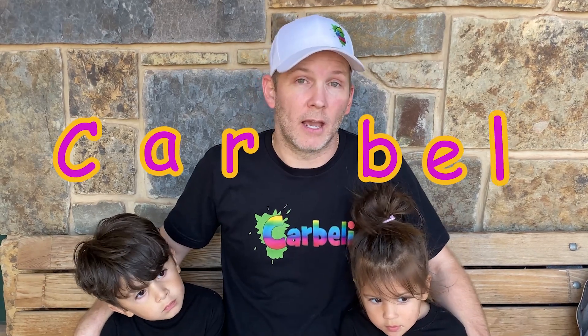Well, that's the end of this video. Thank you so much for exploring the zoo with us. If you guys want to watch more videos, just search for our name — C-A-R-B-E-L-I.